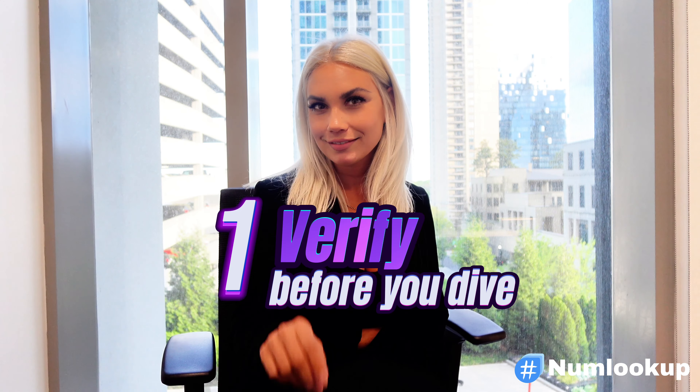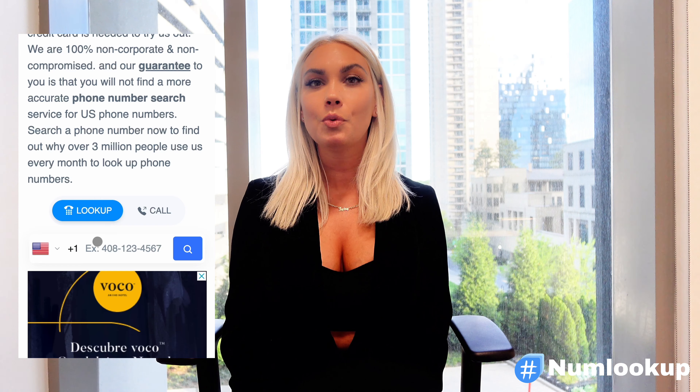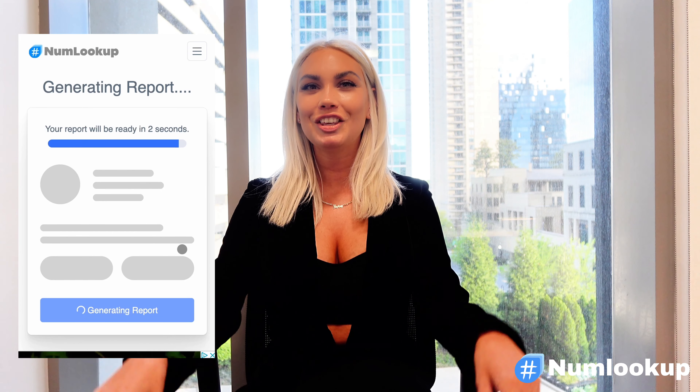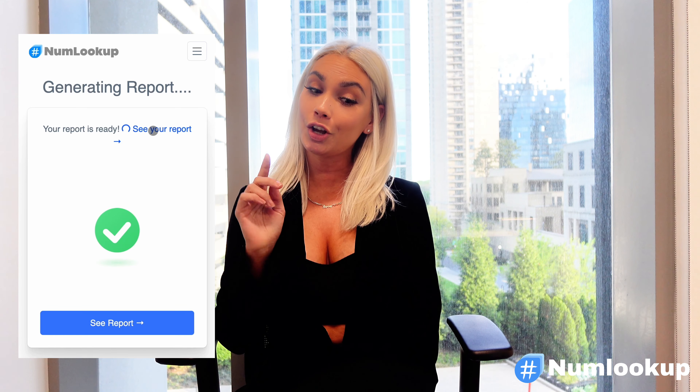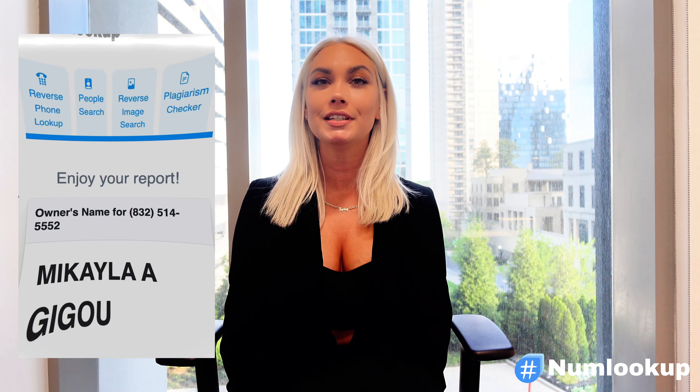Tip number one: verify before you dive. First things first, verify who you're talking to. It's easy to fall for a profile picture and a well-written bio, but not everyone is who they say they are. This is where NumLookup can be your best friend. Just received a phone number? Use NumLookup to perform a reverse phone lookup. It's a simple and effective way to confirm the identity of your new match. Just pop in that number and you'll know if it's a green light or if you've got a ghost. It's quick, easy, and can give you peace of mind before you take things further.